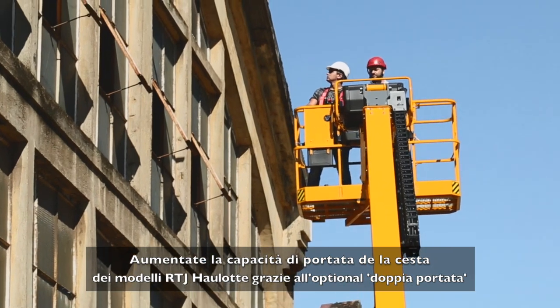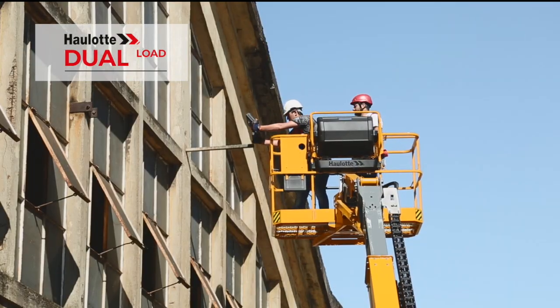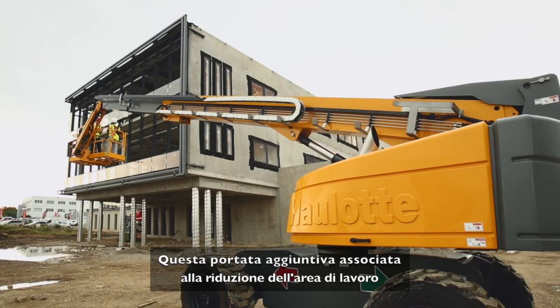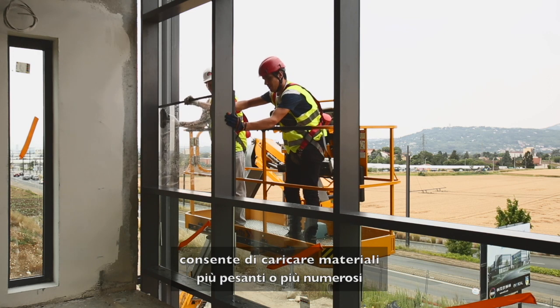The dual load option increases the platform load capacity on Haulet RTJ models. This additional capacity, combined with a limited working envelope, lets you carry more and heavier equipment.